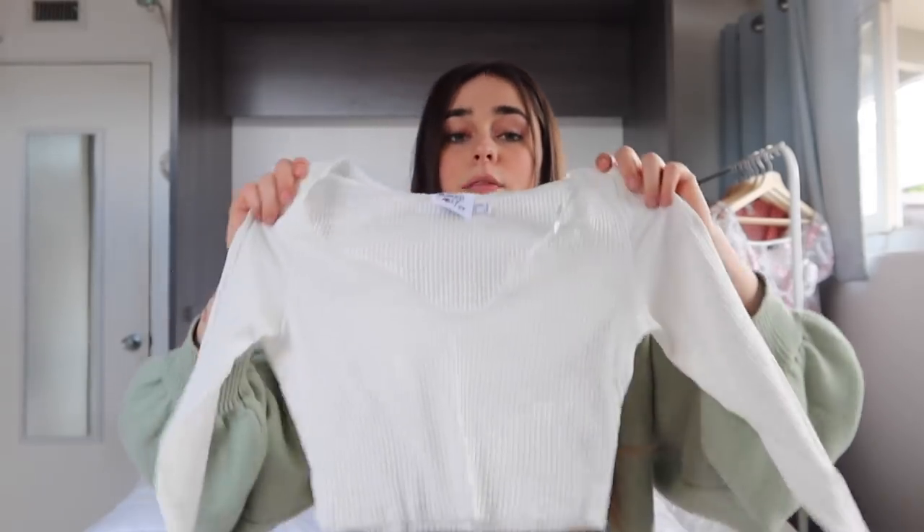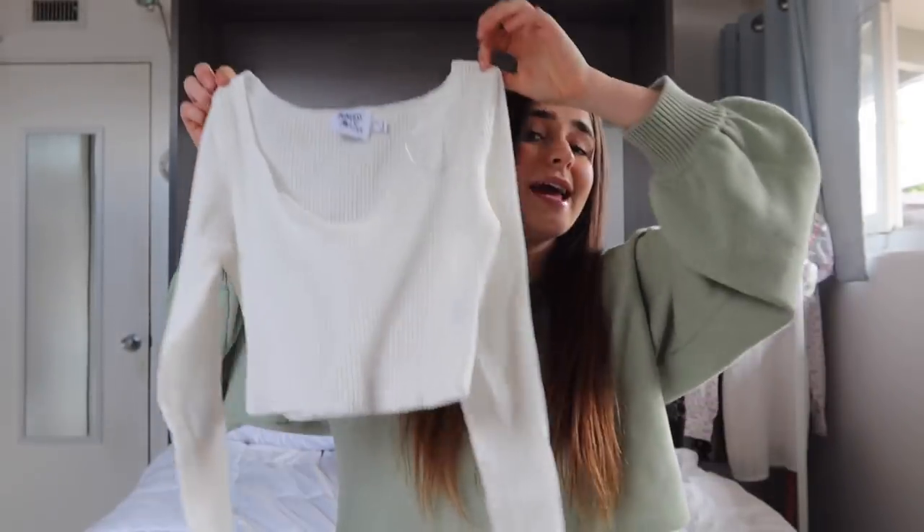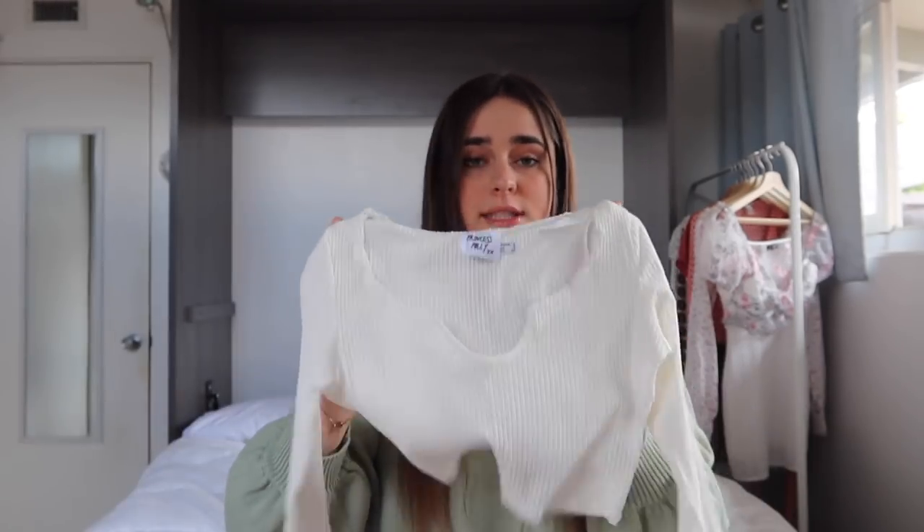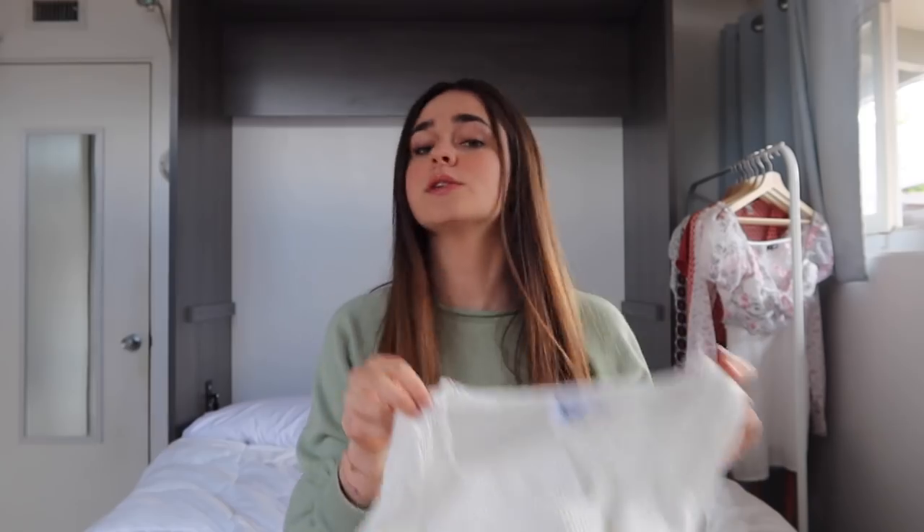To go along with that skirt I got this white long sleeve shirt. It's a basic piece but I don't have any long sleeve white shirts like this, so I thought I needed one. You'll see this in the try-on — it goes so well with that skirt and white sneakers. It's like my favorite outfit I have right now, and I think I'm going to wear it every other day.